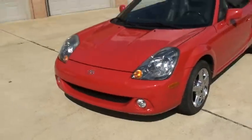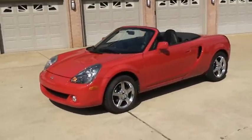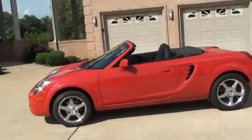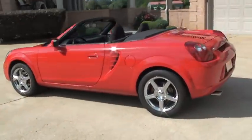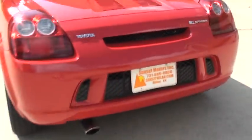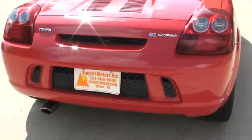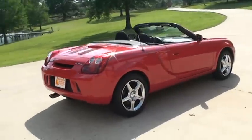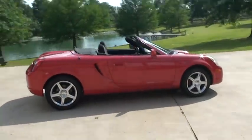Competitive financing is available. Worldwide shipping is also available. To see if this car is still for sale, go to my website, sunsetmyland.com. If it's on the site it's for sale; if not, it's sold. You can call anytime toll free at 877-265-1679. Thank you for watching.